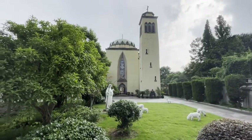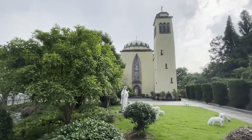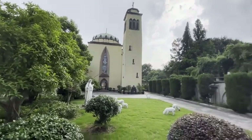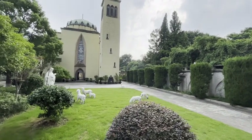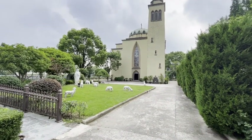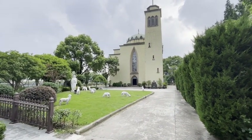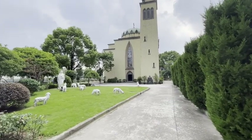Xi'an Church, hidden in the western suburbs of Shanghai, has no gorgeous decorations nor bustling tourists, but it has a Byzantine architectural style that can only be seen in distant Turkey, integrating Asian and European civilizations. This is a church solidified with the vicissitudes of history, silently telling the past, showing a kind of desolate beauty.